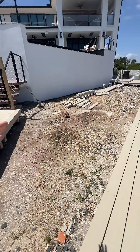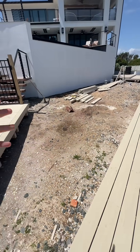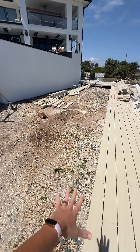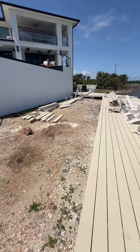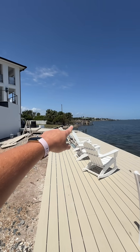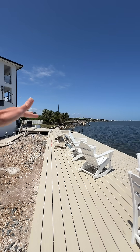Over here we're going to be making a turf area so we can play cornhole, possibly putt-putt, stuff like that. We'll be making steps going down to it because it is a pretty drastic drop. Tomorrow they're actually going to start making that wall all the way out to the corner.